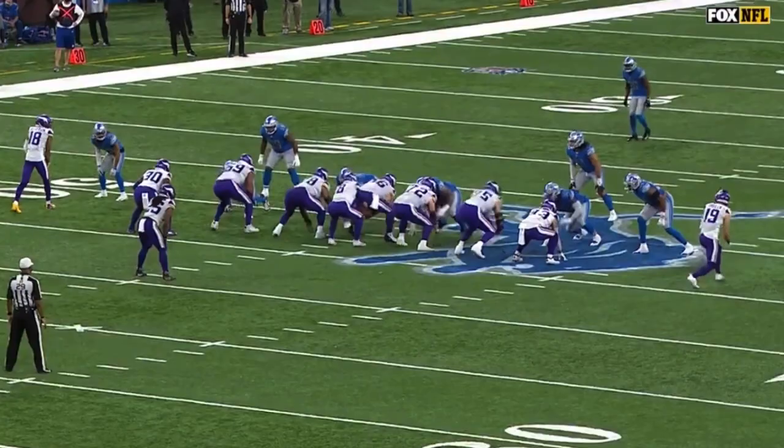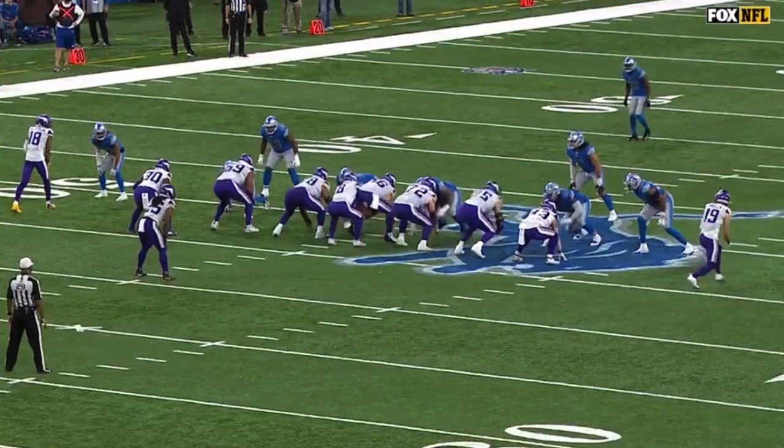Okora with the late blitz on that one, getting him on that. But you see Justin Jefferson — fearless going across the middle. And that's something.